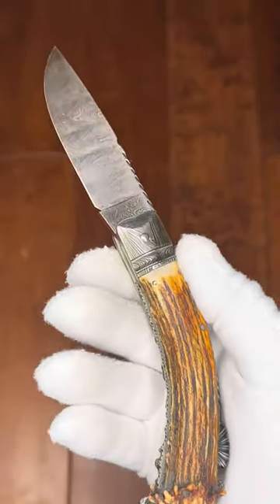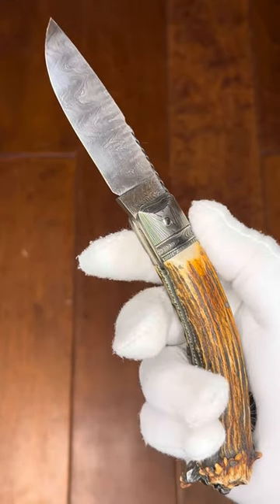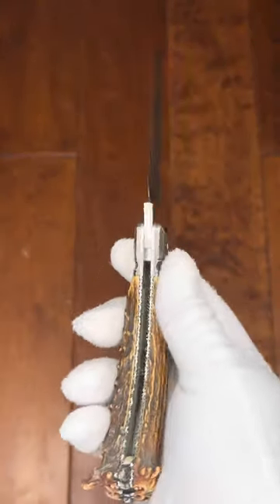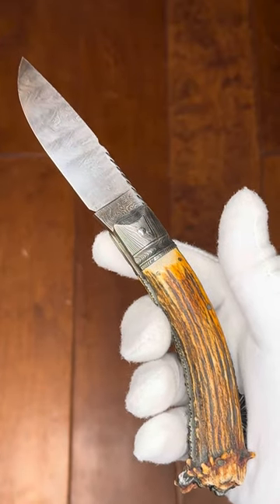I hope you're enjoying the channel — I'm sure enjoying talking to y'all. Look forward to hearing from each and every one of you. For this and other fine knives and availability, contact Dave at exquisiteknives.com. Have a wonderful day!